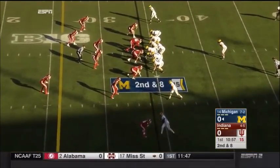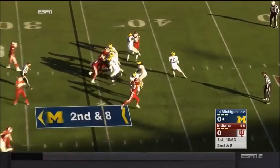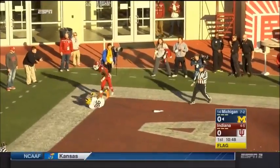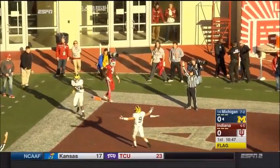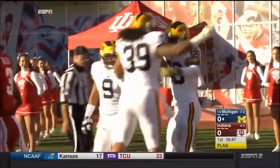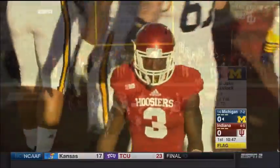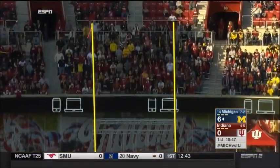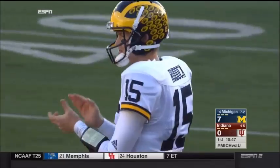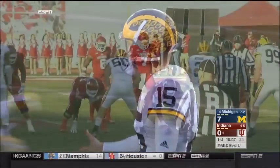Set back on second down and eight. Indiana may have been in the neutral zone — this is a free play for Rudolph. He'll take a shot at the end zone, drops it in for the touchdown — J.U. Chesson on a straight go, and Rudolph seemed to know he had a free play. Michigan's defense does what their defense does: they get the stop on downs at midfield, give the offense the short field, and Rudolph goes three for three on the touchdown drive.